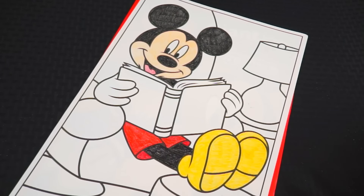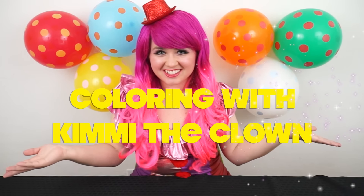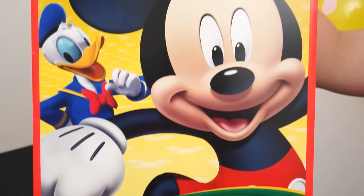Meeska Mooska Mickey Mouse! Hey everyone, and welcome to Coloring with Kimmy the Clown! I have a brand new coloring book to show you guys today! Hang on, let me go grab it! It's the Mickey Mouse Clubhouse Crayola Giant Coloring Book! Wow, this looks super fun!